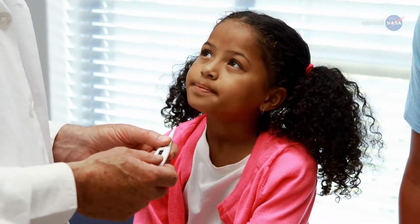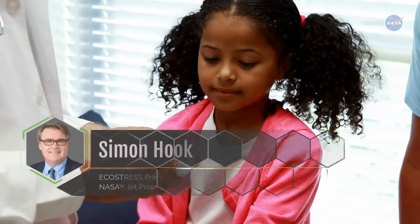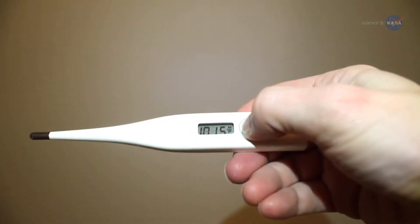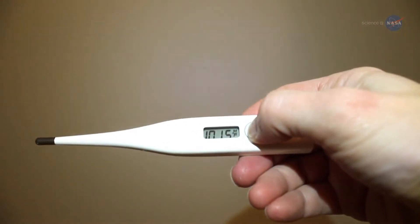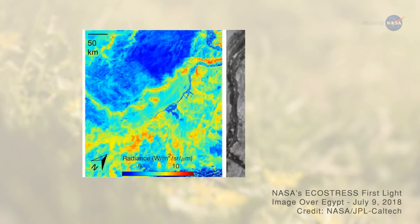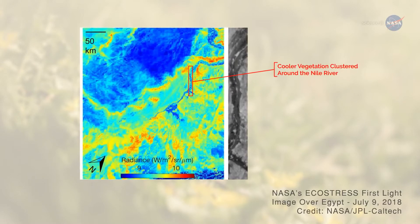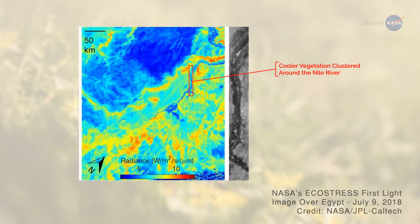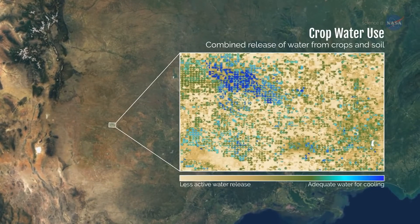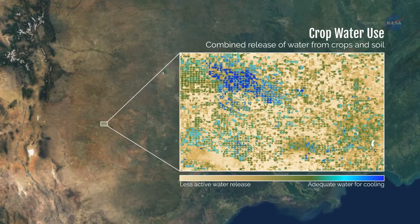Your temperature is one of the first things a doctor wants to know when you go for a checkup, says Simon Hook, ECOSTRESS principal investigator from NASA's Jet Propulsion Laboratory. It tells your doctor a lot about your condition. Temperature is an extremely useful indicator for plants, too. Temperature data can indicate if a plant is stressed and needs more water before the plant collapses, providing an early warning of a possible drought, explains Hook. ECOSTRESS will be able to measure plant temperatures, and therefore plant health, over areas as small as an individual field of crops.